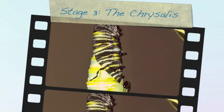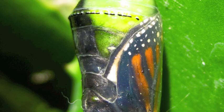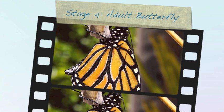Stage 3, the chrysalis. The chrysalis, or pupa stage, is the most exciting stage. When the caterpillar is grown, they form into a pupa, or chrysalis. Inside the chrysalis, the caterpillar is transforming, or changing. Within the chrysalis, the body of the caterpillar is undergoing metamorphosis, and the parts of the butterfly will develop.